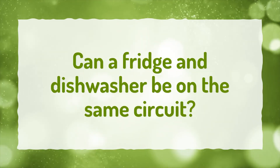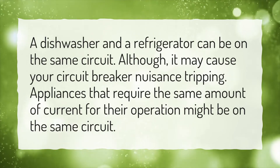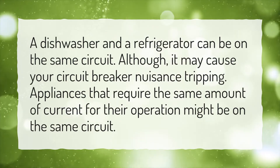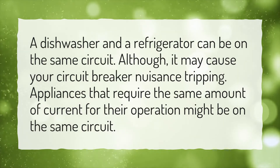Can a fridge and dishwasher be on the same circuit? A dishwasher and a refrigerator can be on the same circuit, although it may cause your circuit breaker nuisance tripping. Appliances that require the same amount of current for their operation might be on the same circuit.